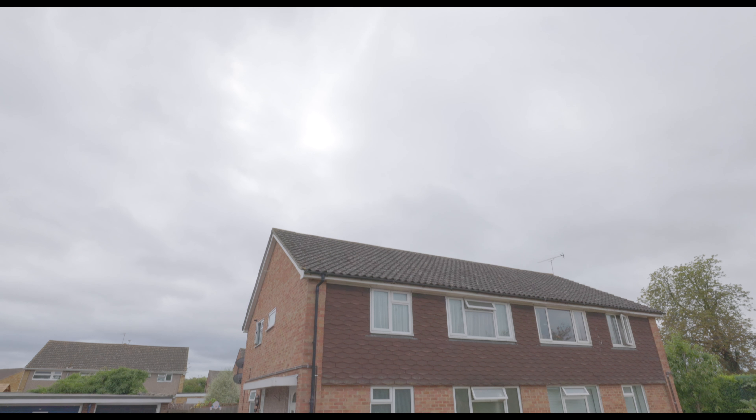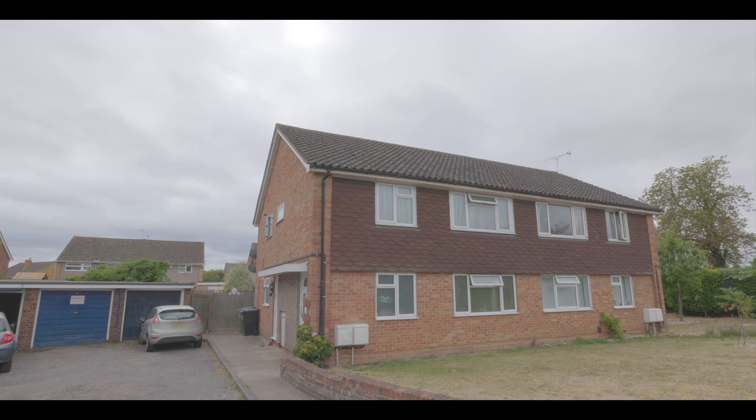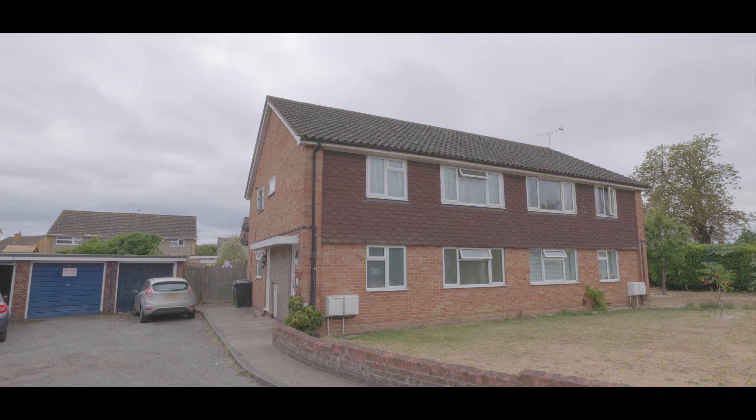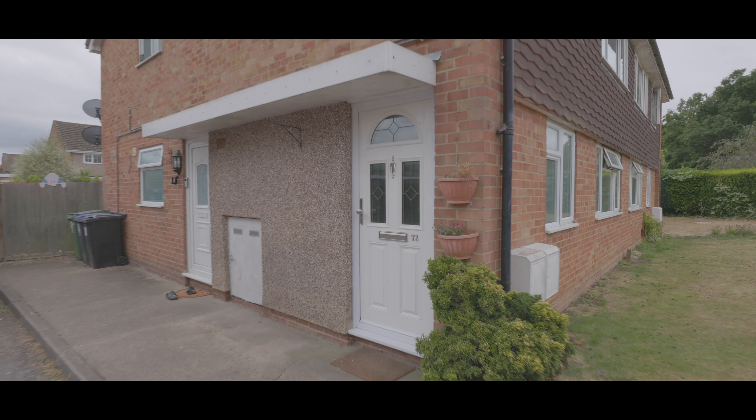Welcome to Hitcham Road in Taplow and this well presented two double bedroom first floor maisonette, situated just a short walk from Taplow train station, now servicing Crossrail, in addition to a number of excellent local schools, amenities and travel links.